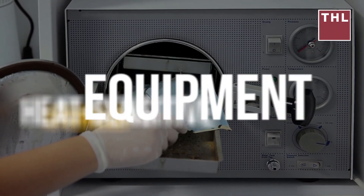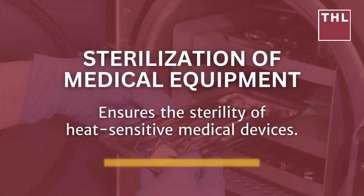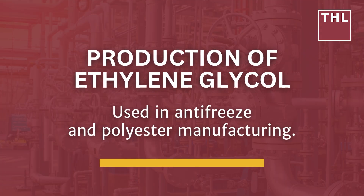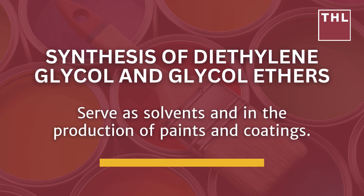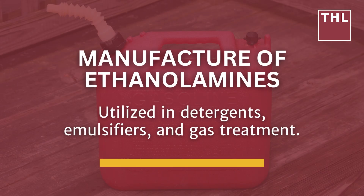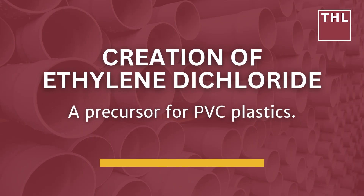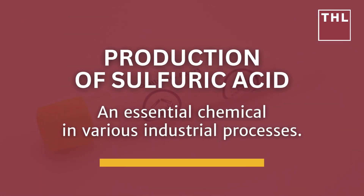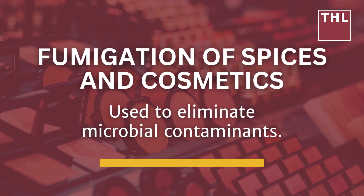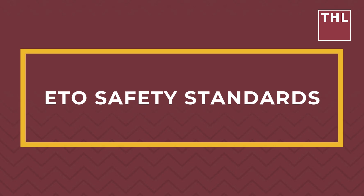Industrial applications of ethylene oxide include: sterilization of heat-sensitive medical devices; production of ethylene glycol used in antifreeze and polyester manufacturing; synthesis of diethylene glycol and glycol ethers used as solvents and in paints and coatings; manufacture of ethanolamines utilized in detergents, emulsifiers, and gas treatment; creation of ethylene dichloride as a precursor for PVC plastics; production of sulfuric acid; fumigation of spices and cosmetics; and production of glycol ethers applied in brake fluids and cleaners.